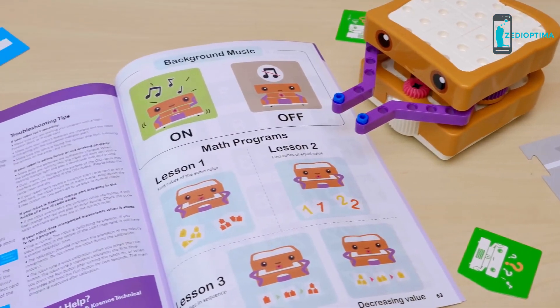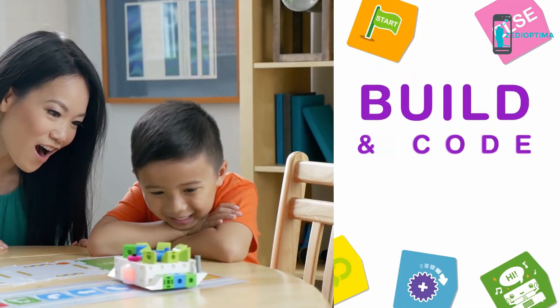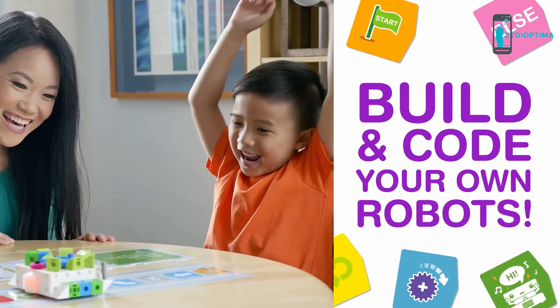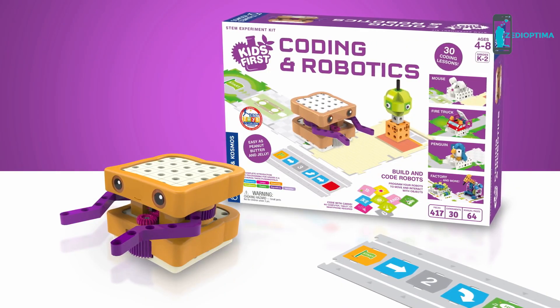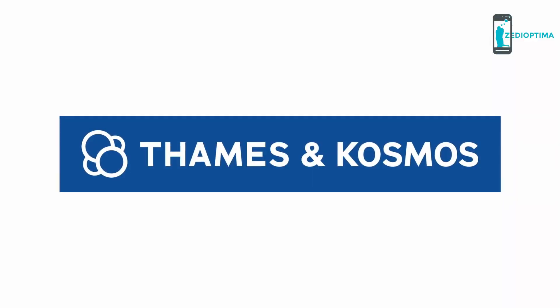There's even a special math mode to test your math skills. And with 417 pieces, you can create all of Sammy's friends. Build and code your own robots with Kids First Coding and Robotics — for grades K through 2 and ages 4 to 8, from Thames and Cosmos.